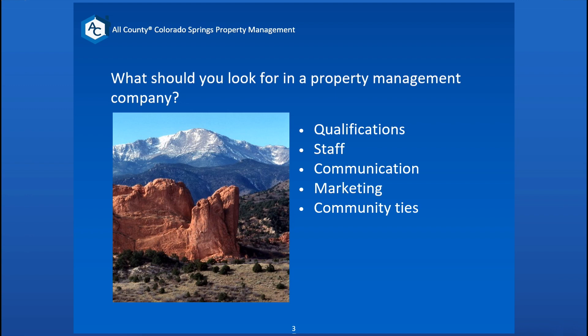What should you look for in a property management company? First, you're going to want qualifications. Second, you're going to want to know about their staff and what they can handle. How's their communication? How do they do marketing? And what ties do they have to the community?